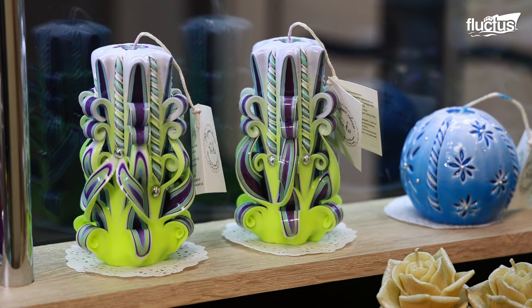Artisans like Violetta have created their boutiques to show their skills and creativity, focused on the candle's beauty and intricate designs.